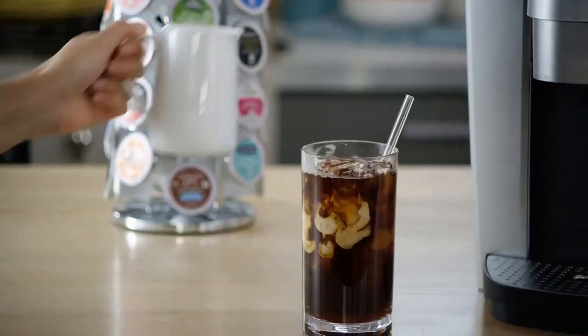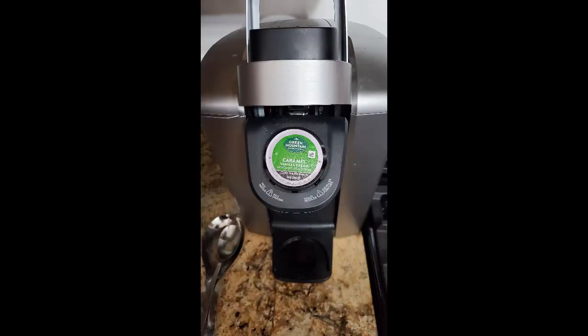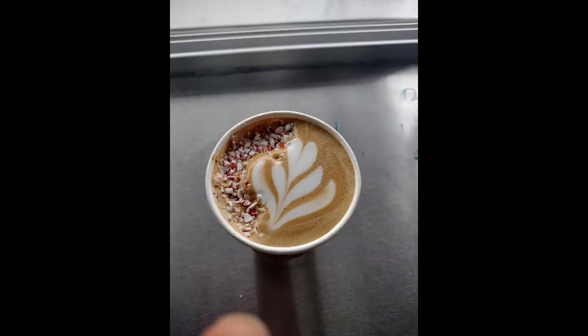If you prefer to use your own ground coffee, there's also a reusable filter attachment that can be purchased separately. Although our testers noted that it preheats in under 90 seconds, if you don't like waiting, this coffee maker has an auto-on feature that allows you to set the exact time you want it to turn on.